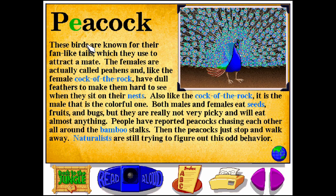Peacock. P-E-A-C-O-C-K. These birds are known for their fan-like tails, which they use to attract a mate. The females are actually called peahens and have dull feathers to make them hard to see when they sit on their nests. It is the male that is the colorful one. Both males and females eat seeds, fruits, and bugs, but they are really not very picky and will eat almost anything. People have reported peacocks chasing each other all around the bamboo stalks, then the peacocks just stop and walk away. Naturalists are still trying to figure out this odd behavior.